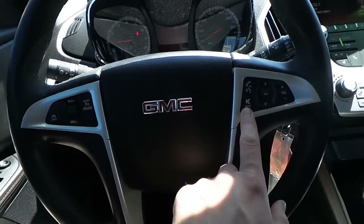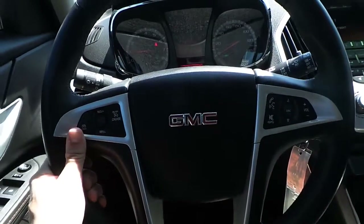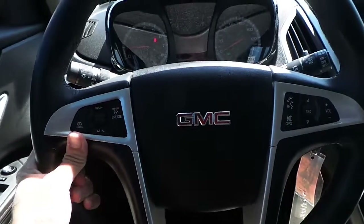Hands free talk controls, voice command controls, steering wheel audio controls, cruise control.